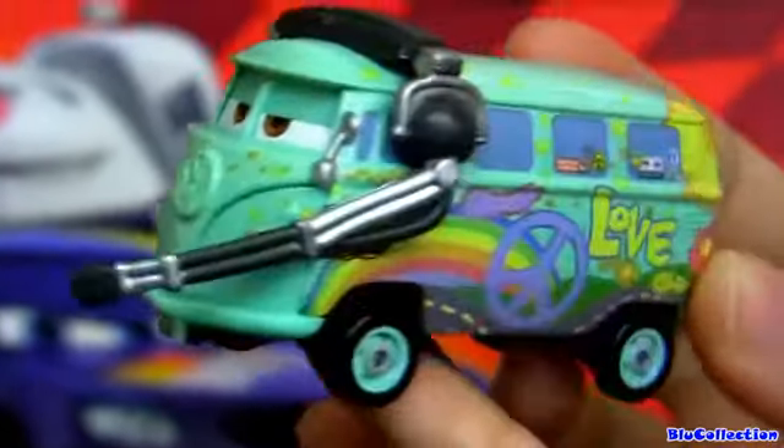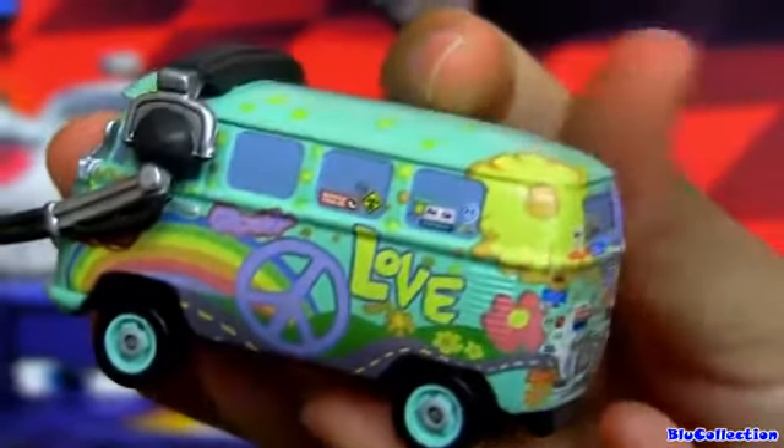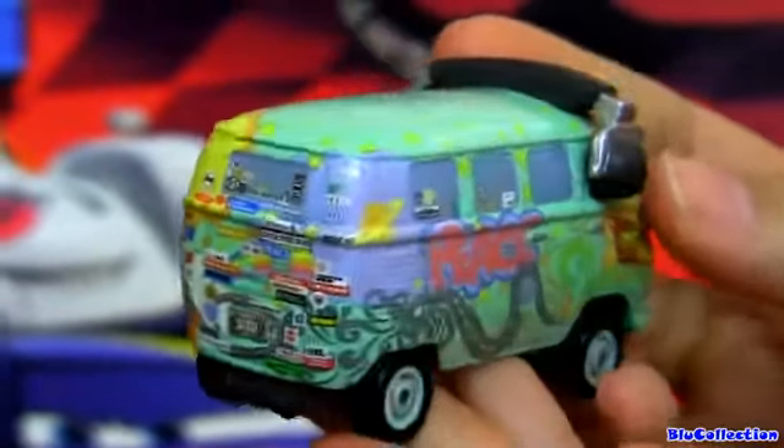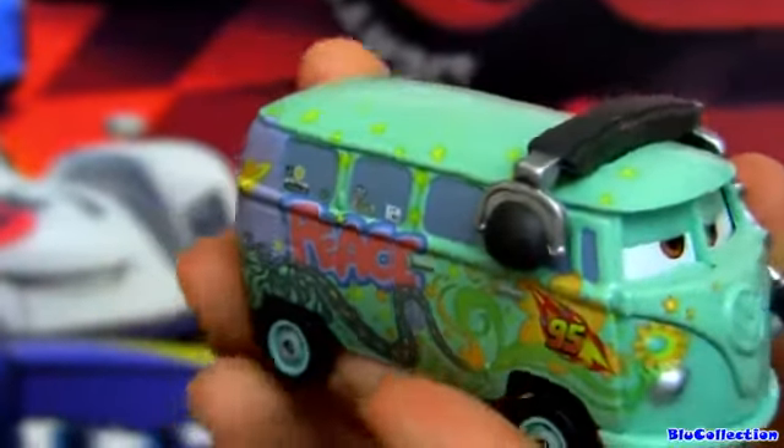This lovely Volkswagen Fillmore is equipped with a headset and is exclusive to this package. He also measures 3 inches long and is all custom painted with the new Team McQueen 95 logo on the doors.